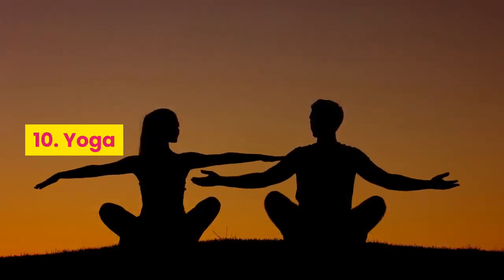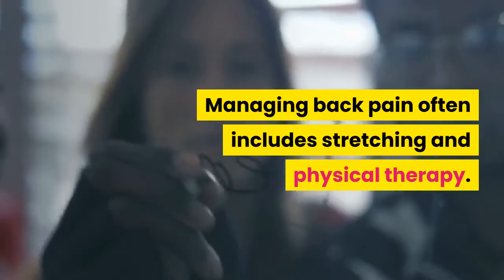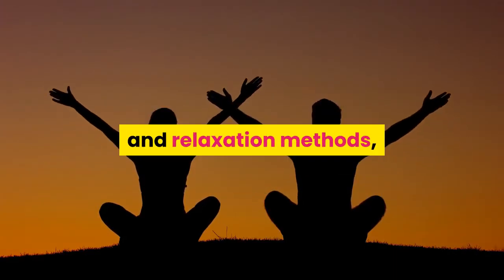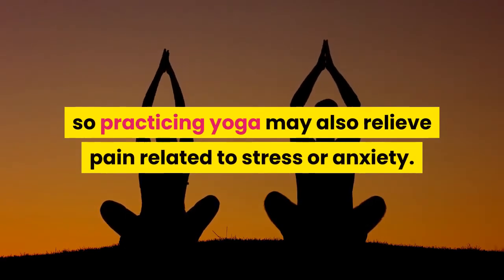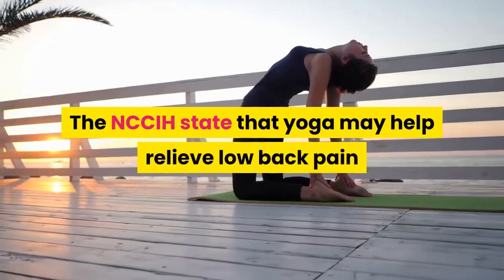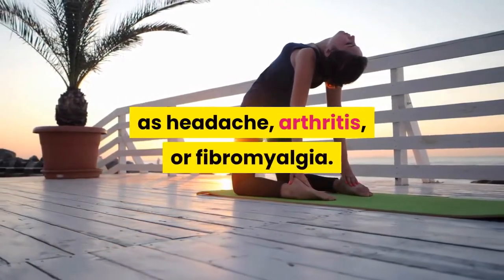10. Yoga. Yoga is a physical meditation practice that may offer a way to manage pain naturally. Managing back pain often includes stretching and physical therapy, and yoga provides this. It incorporates breathing exercises, self-care, and relaxation methods, so practicing yoga may also relieve pain related to stress or anxiety. A 2013 study found that yoga may improve low back pain. The NCCIH states that yoga may help relieve low back pain and neck pain, but that there is not enough evidence that it can help for other conditions such as headache, arthritis, or fibromyalgia.